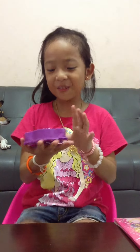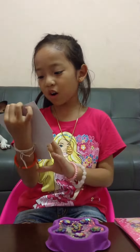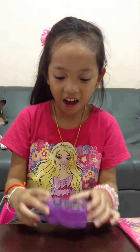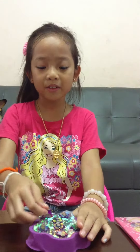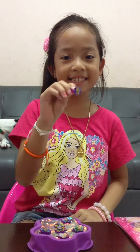Hi guys! Today I'm going to reveal the Disney Fairy. I just opened it here and I have a ring here and I'm going to show you one ring. Her name is Dinkabill.